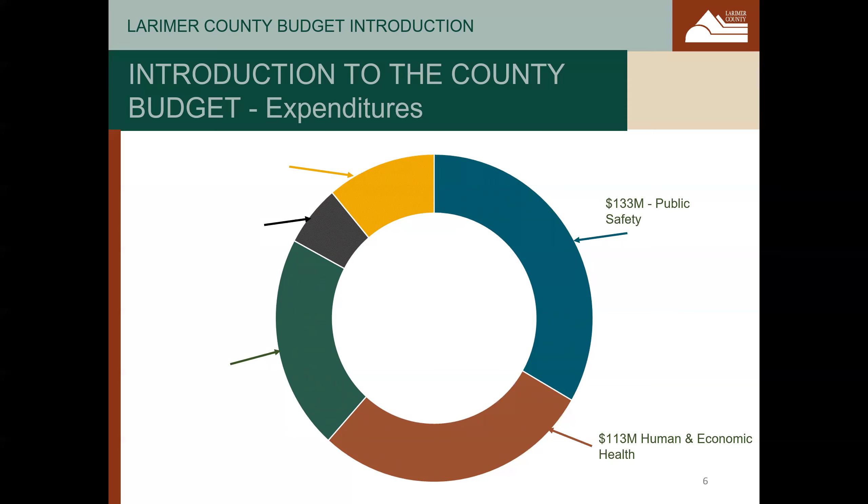Next is human and economic health. This includes human services such as child support, child welfare, services for aging adults, economic development, and public health. Most of the funding for these services comes from state and federal sources, but the county must make a local match of property tax revenues to provide these services. This also includes behavioral health, which is funded by a dedicated sales tax. Next is community infrastructure, planning, and resources. This includes natural resources and open spaces, the county's road and bridge department, our engineering department, our planning department — which does code enforcement and zoning — and the ranch and solid waste.